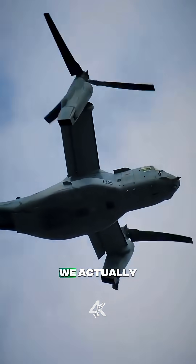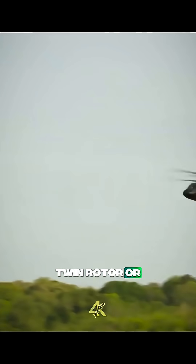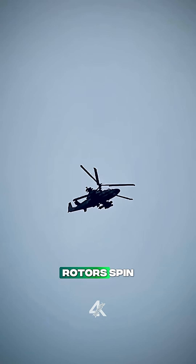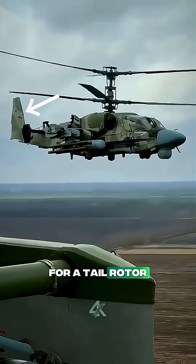And that's not just sci-fi — we actually have helicopters like that in real life. They're called twin rotor, or coaxial helicopters. Think of the Russian Kamov Ka-52. Those two rotors spin in opposite directions to cancel out torque, so there's no need for a tail rotor. So far, so good.